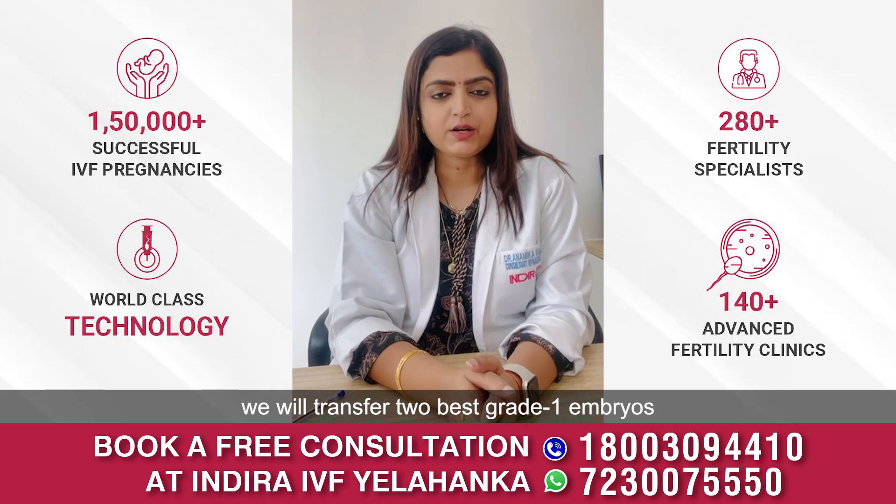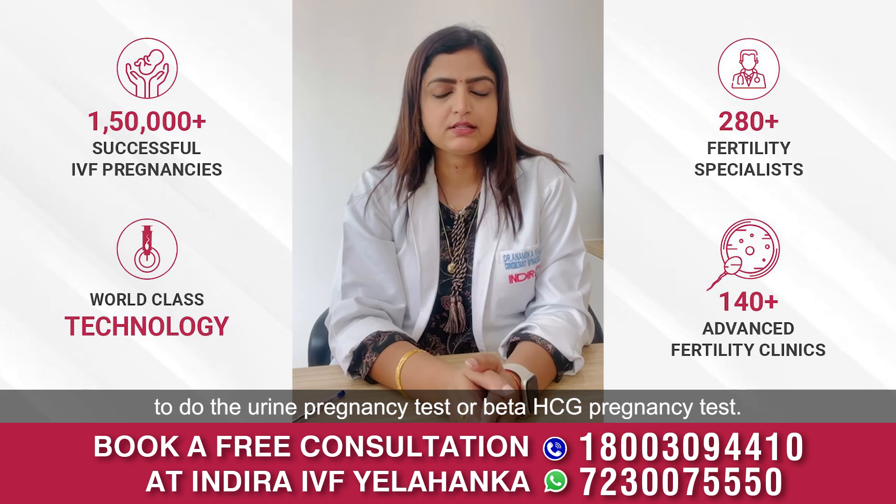After complete preparation of your endometrium, we'll transfer the two best grade-one embryos and wait for another two weeks to do the urine pregnancy test or beta HCG pregnancy test.